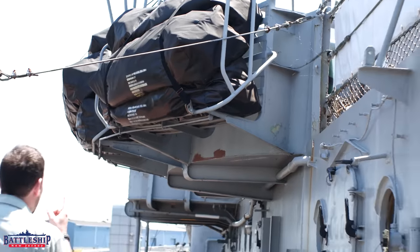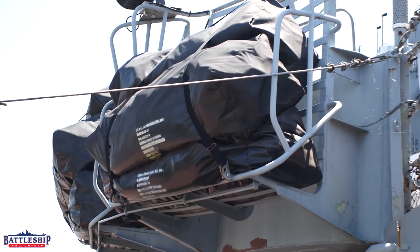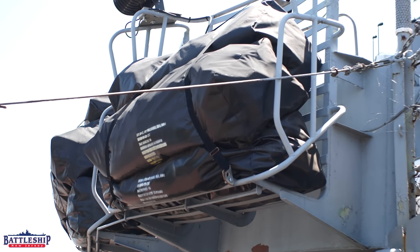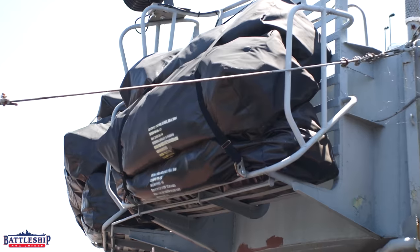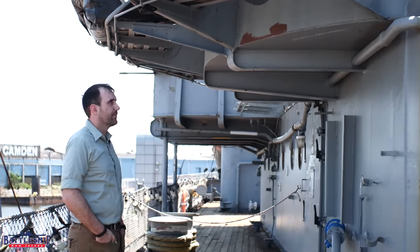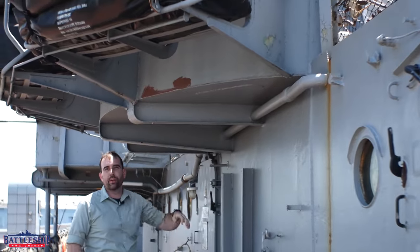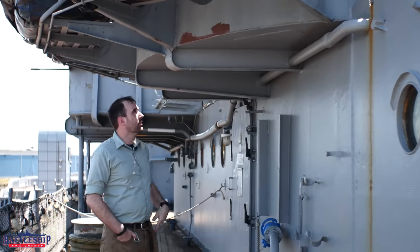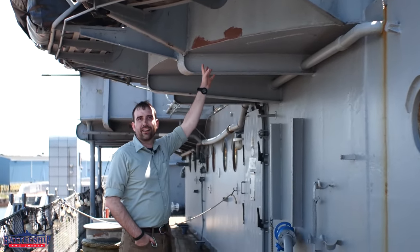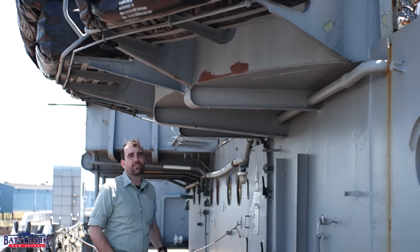Overhead here on the 01 level, you can see the life raft bags. There would have been over 80 of these 25-man inflatable life rafts stored on racks like this, mostly on the 01 level, though a little bit higher on the superstructure for some. They're mounted on the outside of what had been another 40-millimeter gun tub. Some of the Iowas still have this entire gun tub projecting out. Some of them, like Wisconsin, have had it cut off.